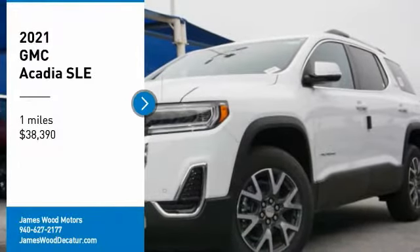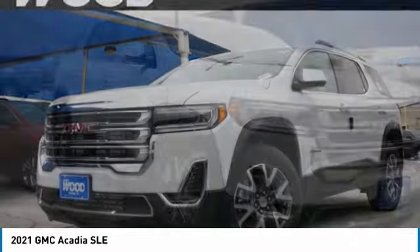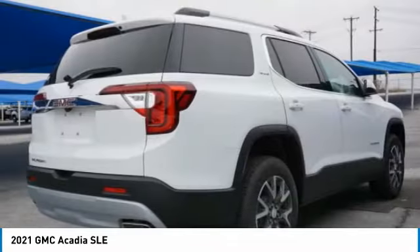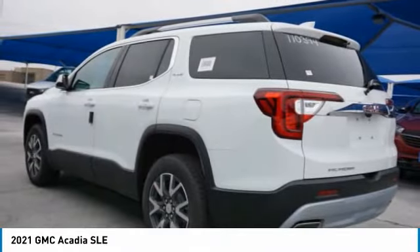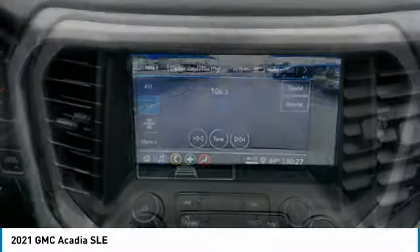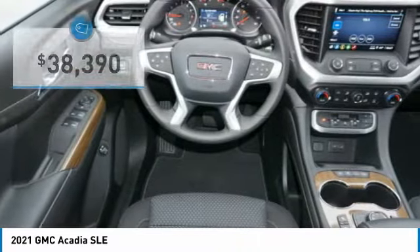Make a great choice today with the 2021 Acadia. The GMC Acadia has great capability coupled with exceptional safety, offering better highway fuel economy than any other 8-passenger SUV, advanced technology, and thoughtful ergonomics. The Acadia is a premium utility that rejects compromise and is priced below $40,000.